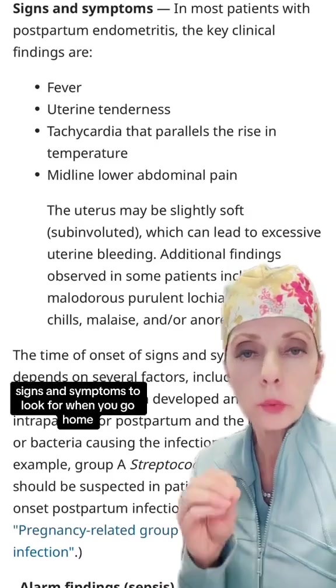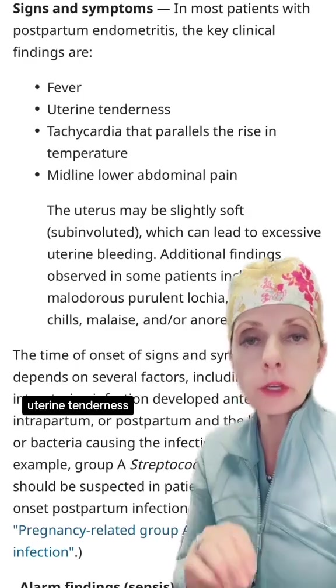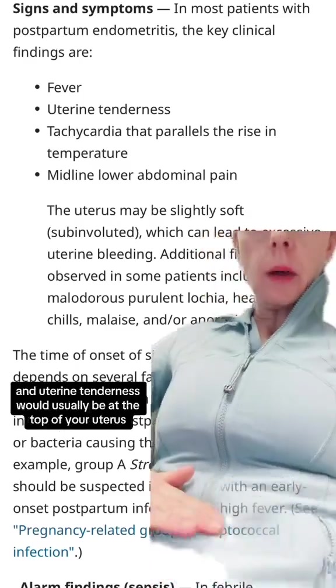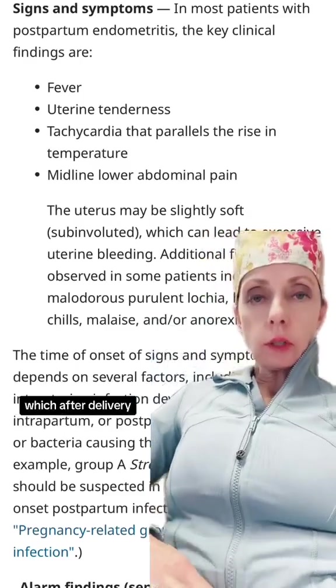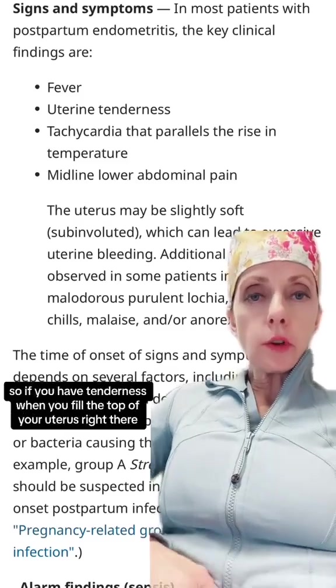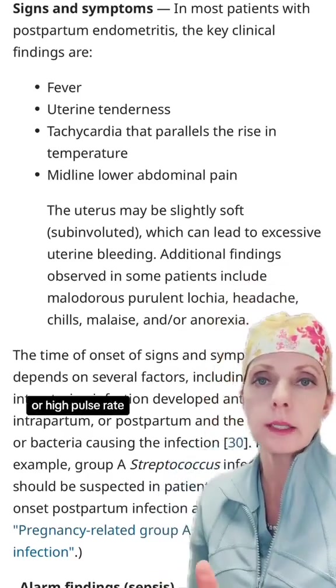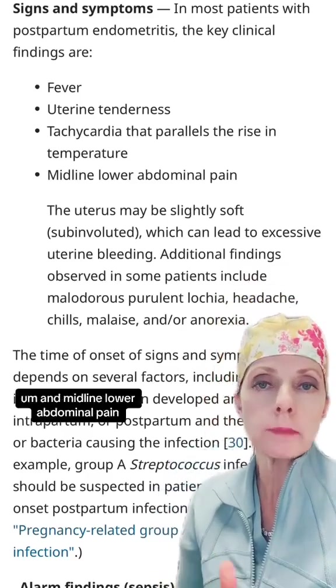Signs and symptoms to look for when you go home would include fever, uterine tenderness — which would usually be at the top of your uterus, typically around the belly button after delivery. So if you have tenderness when you feel the top of your uterus right there, that's a sign. Tachycardia or a high pulse rate, and midline lower or abdominal pain.